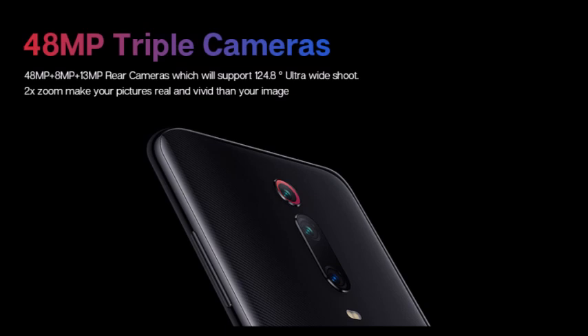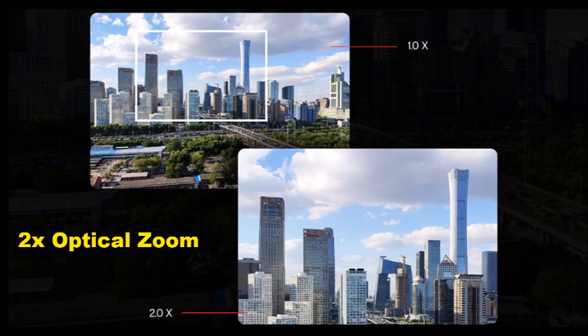48 megapixel triple cameras — 48 plus 8 plus 13 megapixel rear cameras — support 124.8-degree ultra-wide shooting. 2x zoom makes your pictures real and vivid.